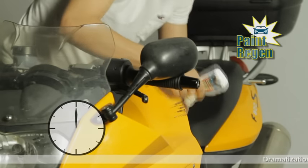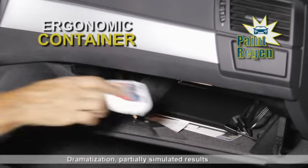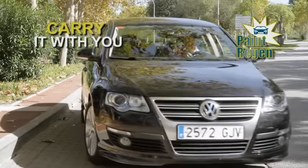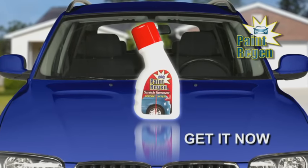A scratch on your motorcycle? Apply Paint Regen and your bike could look flawless again. Its practical and ergonomic container can be stored in the glove box — always carry it with you. If you want your car to look impeccable, you need Paint Regen.